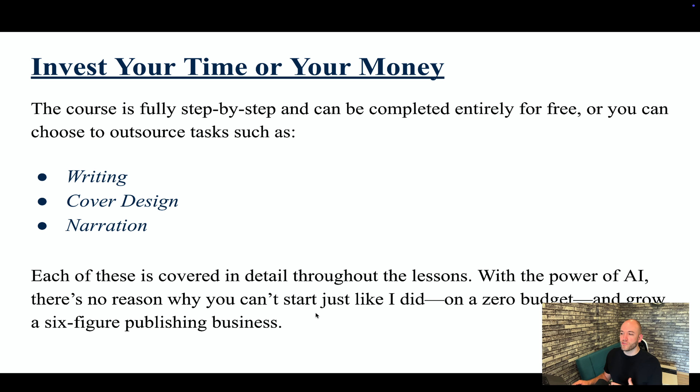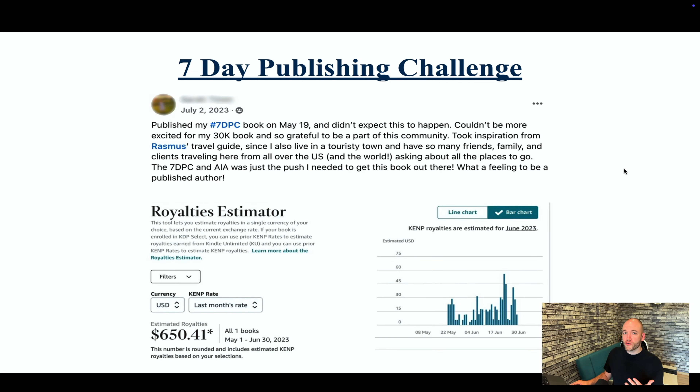With the power of AI, there's no reason why you can't start like I did on a zero budget and grow to a six-figure publishing business. When you first join the course, you're going to be introduced to the seven-day publishing challenge, which essentially allows you to get a book out in a week or less and start making money. I've had to blur out their name because this comes from the private AI Facebook group, but this person published a book and made $650 with basically no initial investment.